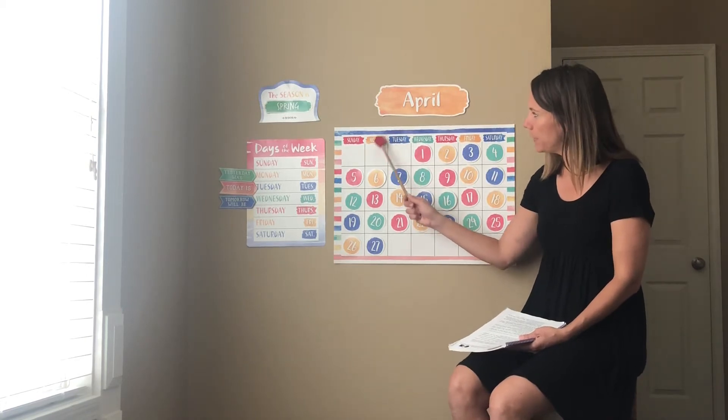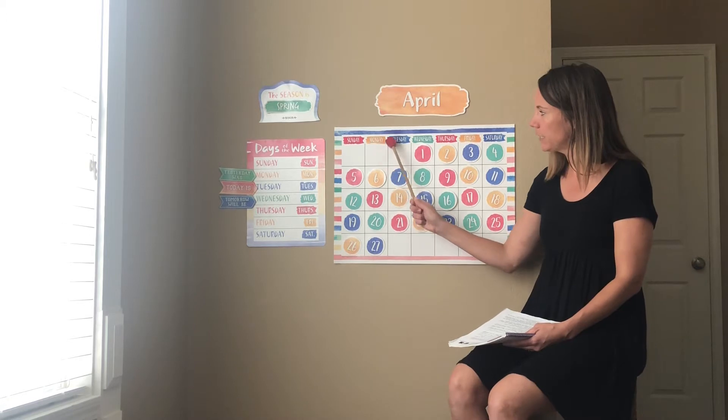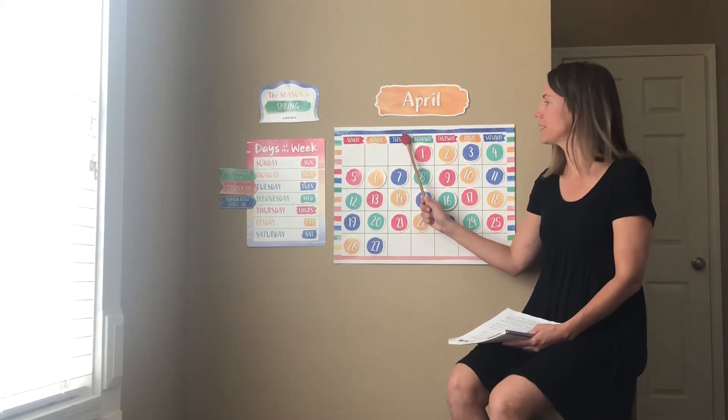So yesterday was Monday, April 27th. So if yesterday was Monday, that means today is Tuesday. Yes, good job.